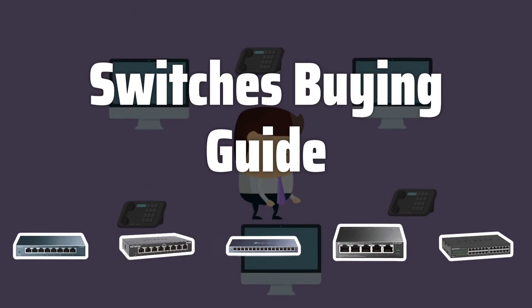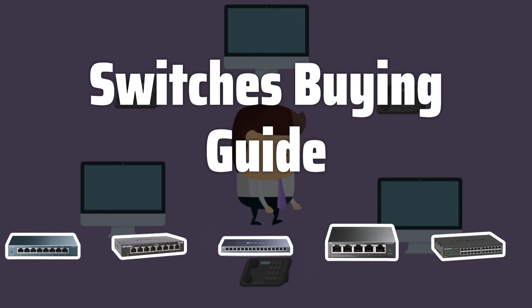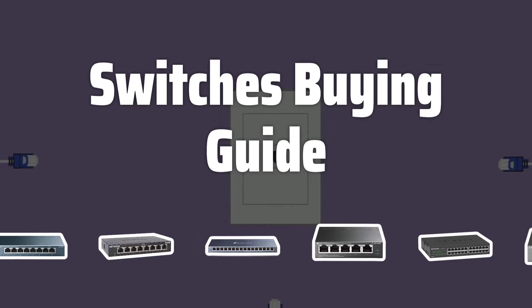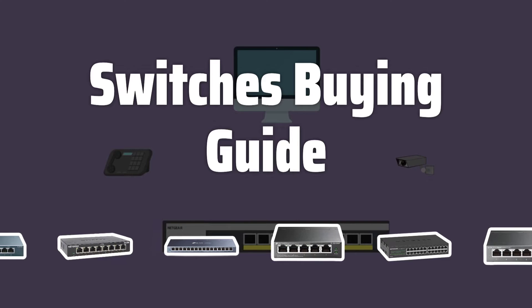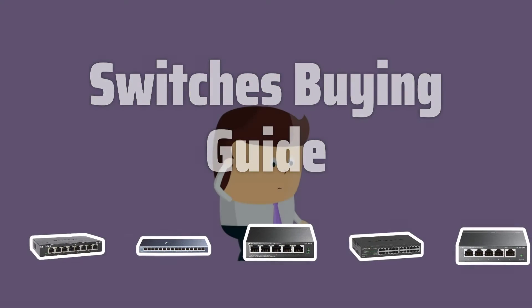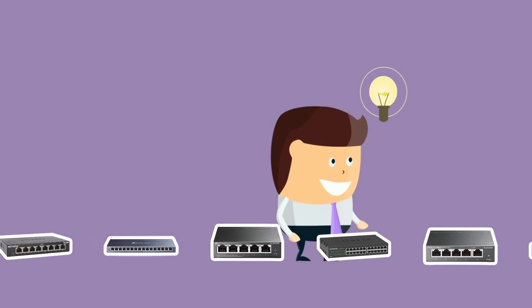Welcome to Top Best Picks. Looking for the perfect network switch for your electronic devices? In this video, we'll explore the key factors to consider when choosing the right network switch for your specific needs. From speed to security and connectivity, we've got you covered.